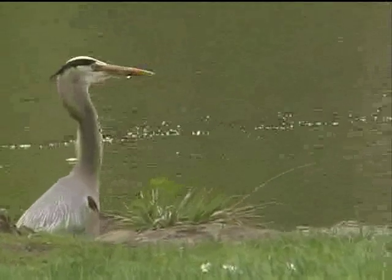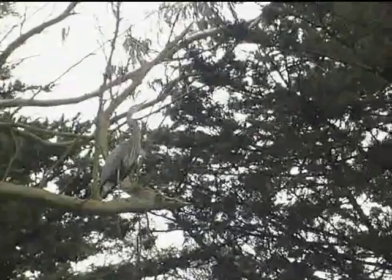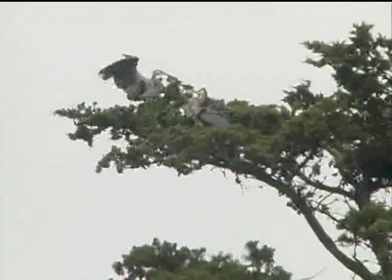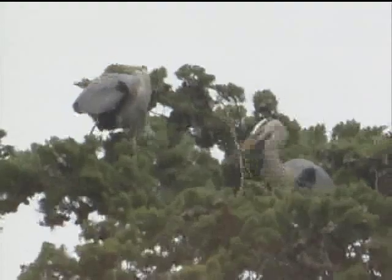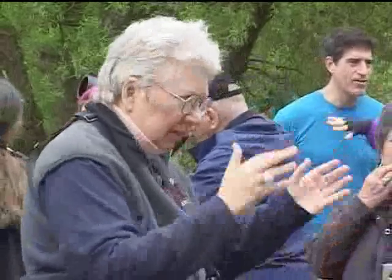The great blue herons arrive at Stowe Lake in January, and they start constructing their nests. As soon as they find a partner, they're busy with twig presentations and greetings. So that's your twig presentation right in front of you. The male gets the sticks to build the nest or renovate it, but the female is the architect — she's the one that places the sticks very carefully and makes sure that it's coming together.